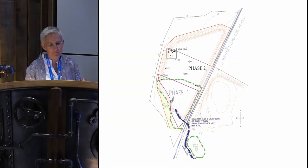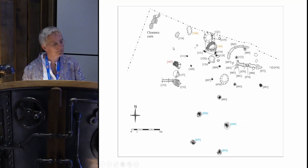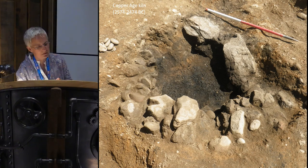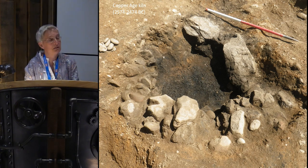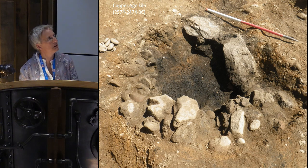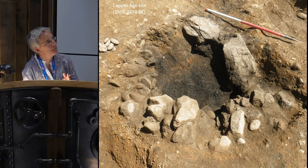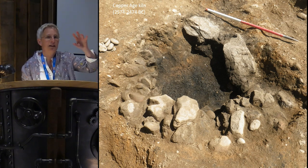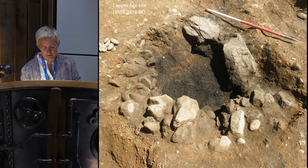Moving on to the main excavation area: this feature dates to the Copper Age — late Neolithic to early Bronze Age — and it was quite strange to excavate; it felt almost medieval. It's basically a stone-lined pit, very much like a kiln. Charcoal is dominated by oak with a few other species, no cereal grains, and nothing else in it. Mike suggested it may have been used for firing pots. It remains a bit of a mystery, but it's exactly the same date as the pit from which the three Beakers came.